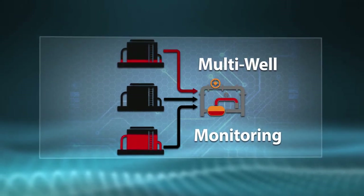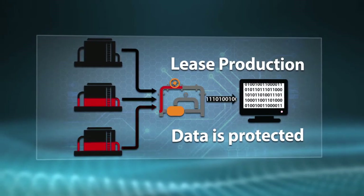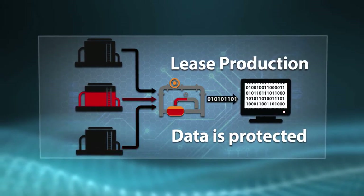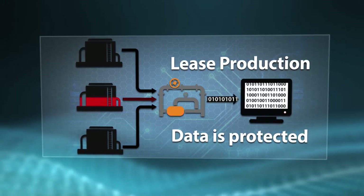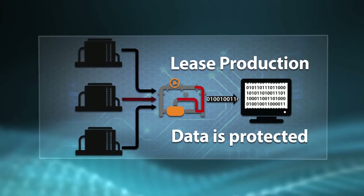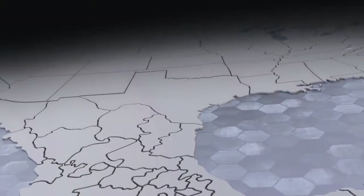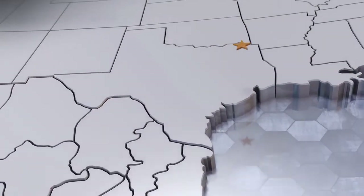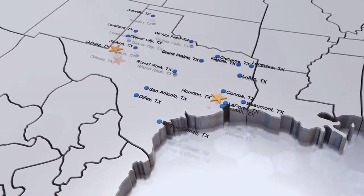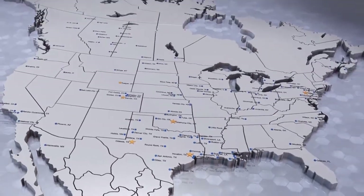This allows our customers to use a centralized LACT system at their production sites rather than a separate unit for each well. This saves valuable site space and reduces capital spend per well. Call DXP for your pumping and measurement needs — with over 180 locations in the US, DXP has service centers and startup assistance throughout the oil and gas industry.